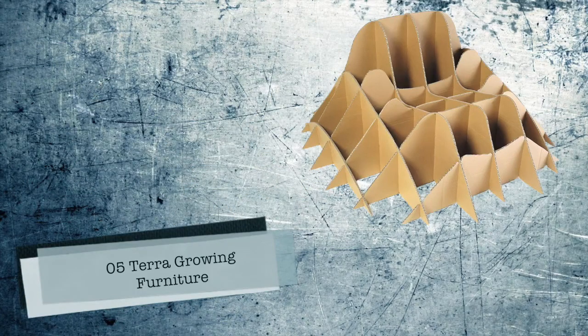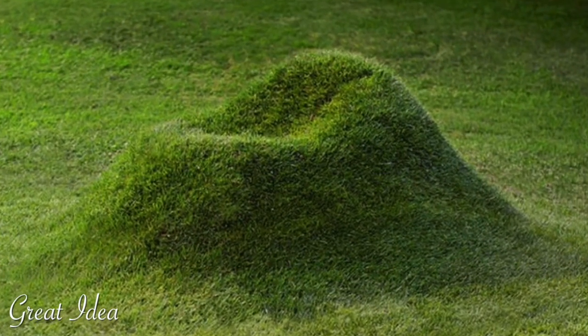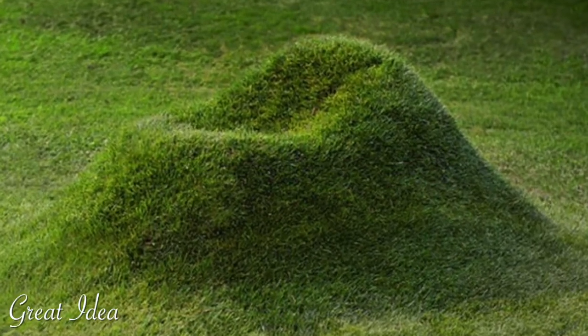Number 5: Terra Growing Furniture by Studio Nucleo. Say hello to Terra. What happens when you dance...